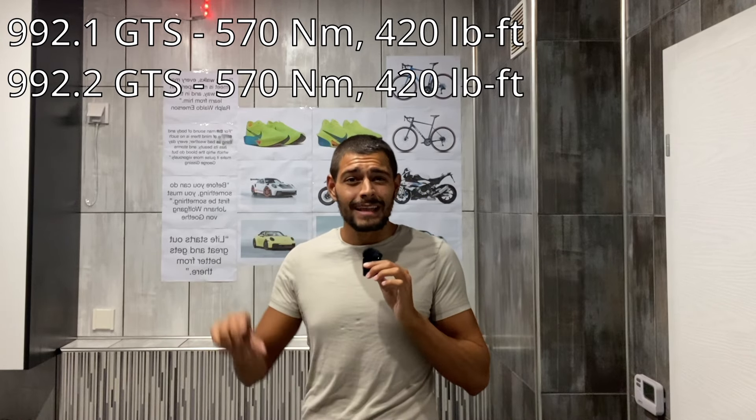If you want to learn more about the upcoming 992.2 models — especially the Turbo and Turbo S, which are rumored to have two e-turbos and around 650 horsepower — leave a comment below and I'll make another video. I also want to discuss the 992.2 GT3, Turbo S, and Carrera S. Just as a spoiler: the 992.2 Carrera S will have the same T-Hybrid e-turbo engine and will actually make even less horsepower than this GTS. Thank you so much, and I'll see you next time!